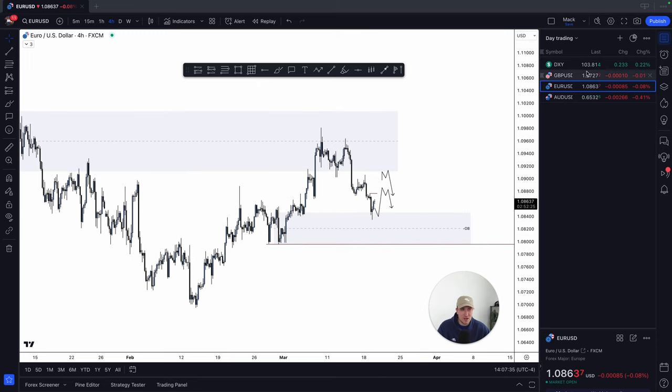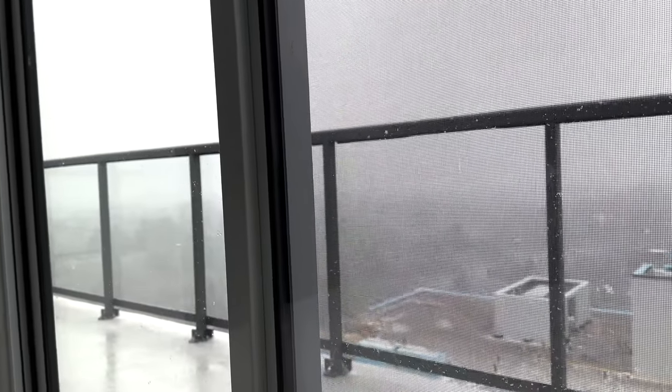That wraps up today's vlog — I hope you guys enjoyed it. This is a realistic day in my life right now. Don't worry, there will be more exciting vlogs to come as warmer weather arrives — you can obviously see it's snowing out. If you enjoyed this video, please drop a like, drop a comment, hit subscribe if you're new — it helps the algorithm. And what do I say at the end of every single video: let's be one better every single day. I appreciate you all and I'll see you in the next one.